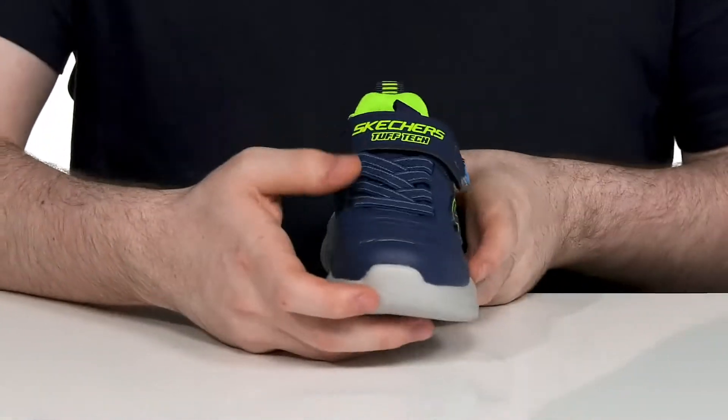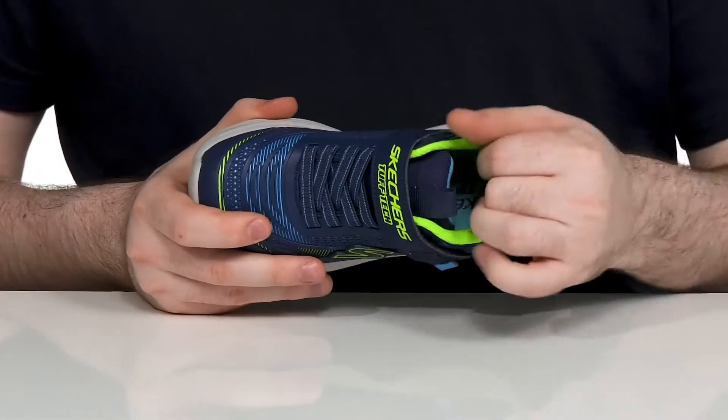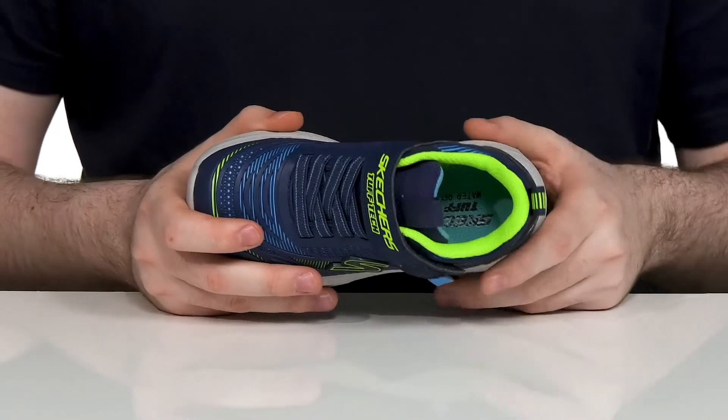It's all going to stay secure with elastic bands in the forefoot and a hook-and-loop closure strap on the top. There's extra padding on the collar and the tongue for support, and it has a very cushiony and comfortable foam footbed underfoot.